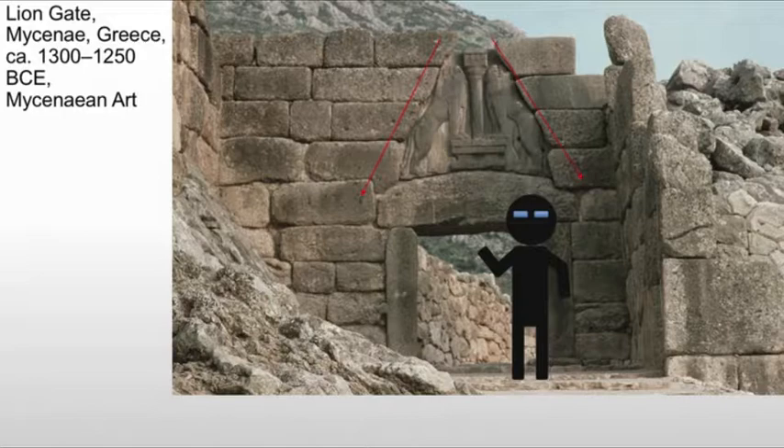The lions above are actually being borrowed from the ancient Near East — that idea of lion gates. So we're seeing the same idea here just being used in Greece, and it shows trade between the Mycenaeans and the ancient Near East.